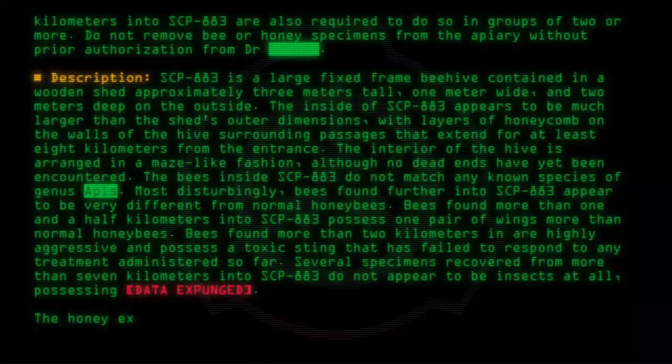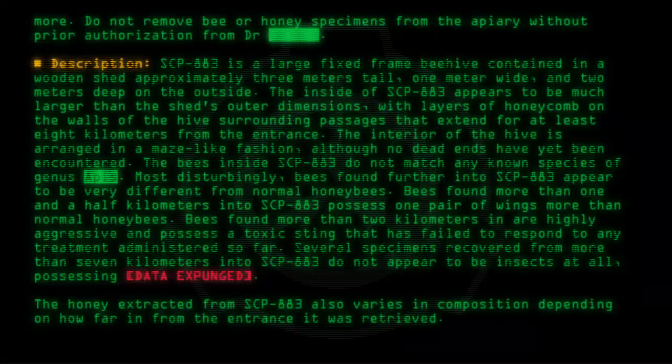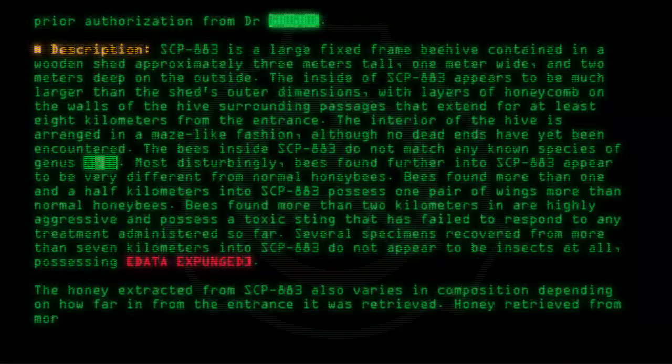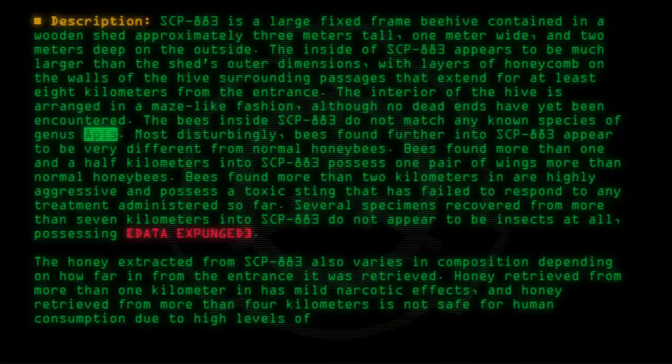The honey extracted from SCP-883 also varies in composition depending on how far in from the entrance it was retrieved. Honey retrieved from more than 1 kilometer in has mild narcotic effects, and honey retrieved from more than 4 kilometers is not safe for human consumption due to high levels of arsenic.